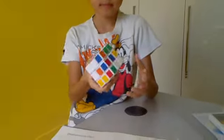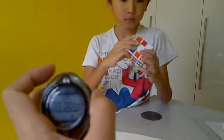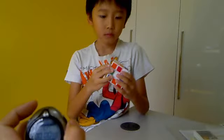Can you show the cube? Alright, okay. Tell me whenever you're ready. Time started.